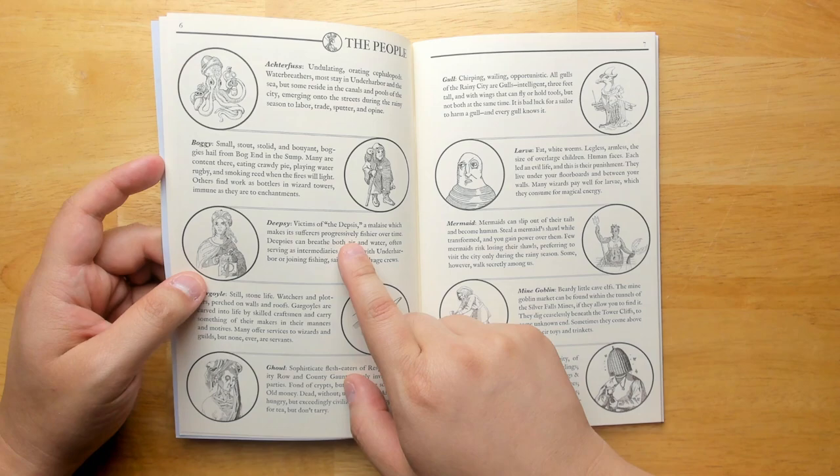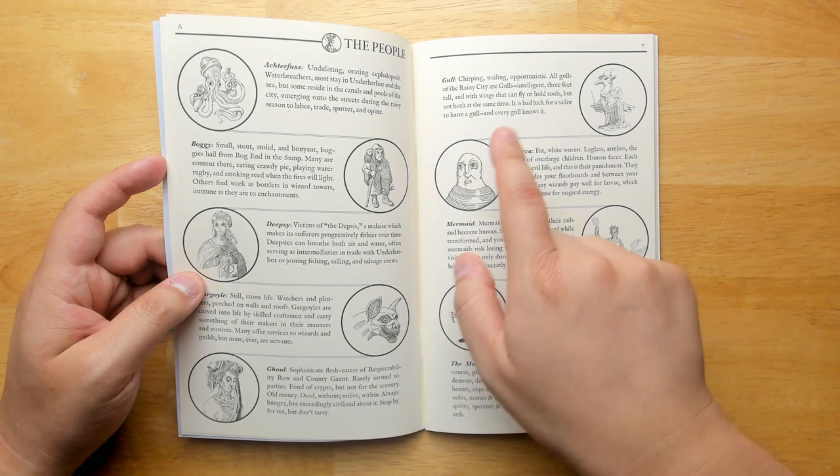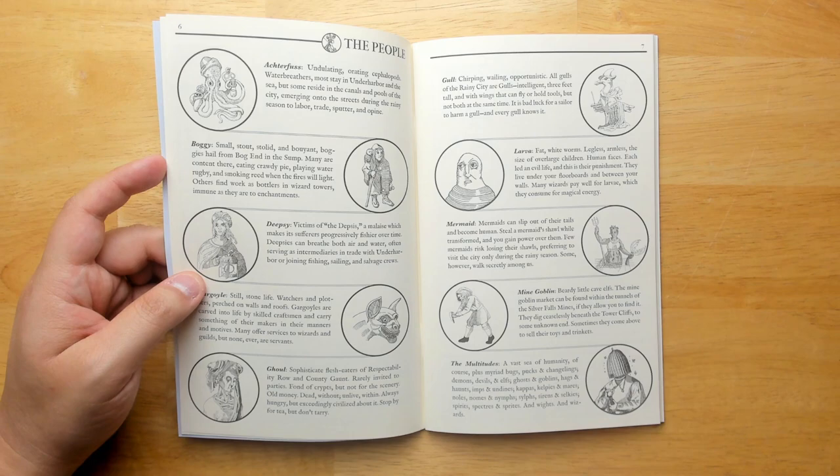Inhabitants include Deepsea — a victim of the Depsis, a malaise which makes its sufferers progressively fishier over time, very Lovecraftian. There are gargoyles, larvae described as fat white worms, legless and armless the size of over-large children with human faces — they led an evil life and this is their punishment. There are also gulls: all gulls of the Rainy City are intelligent, three feet tall, with wings that can fly or hold tools but not both at the same time. It's bad luck for a sailor to harm a gull, and every gull knows it.